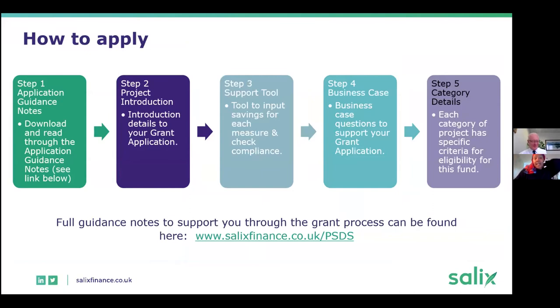For how to apply: there is application guidance you need to download from our website. The next step is to download the support tool, which includes the compliance tool, the business case, and further information about the project and technologies you are implementing. Then you go to the portal, set up an account with your organisation details and contact details, and upload the supporting tool or application form.